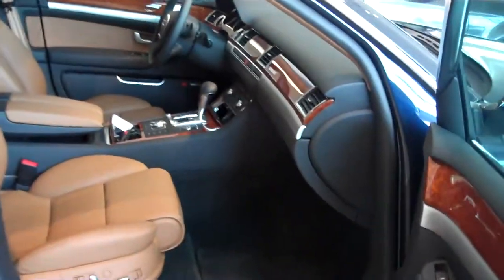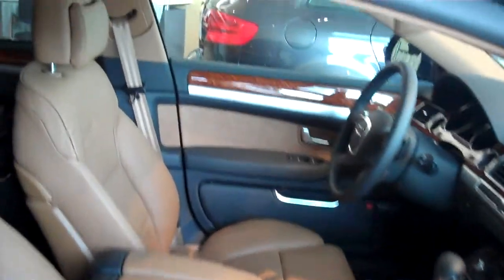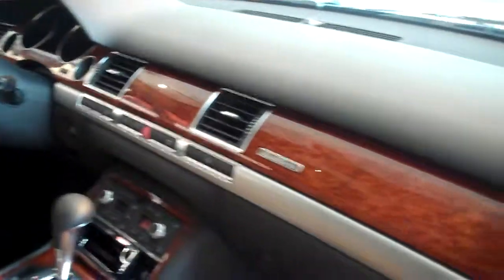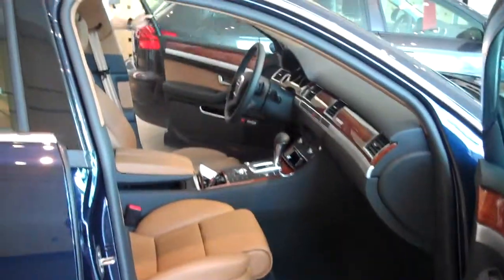It has brown leather interior, extremely elegant interior design with the wood, and the navigation system is actually hidden. Being this is our A8L, it does have a lot of leg room in the back and a deep trunk as you can see.